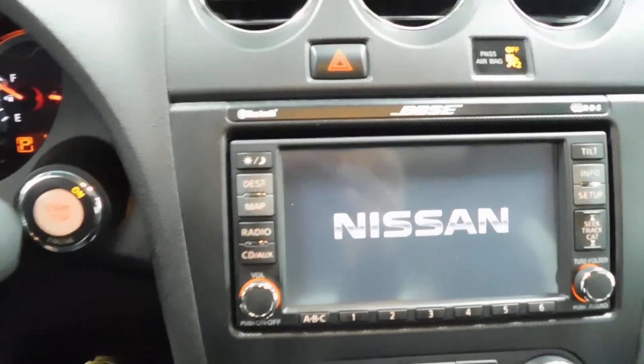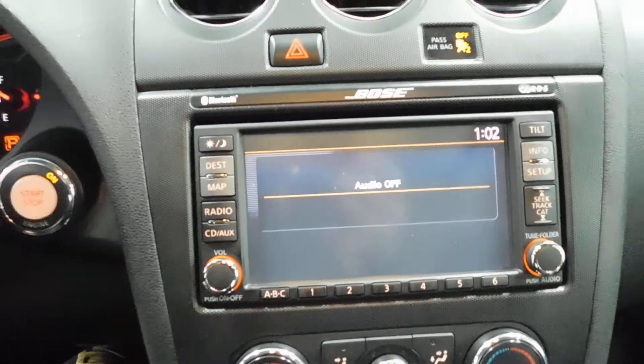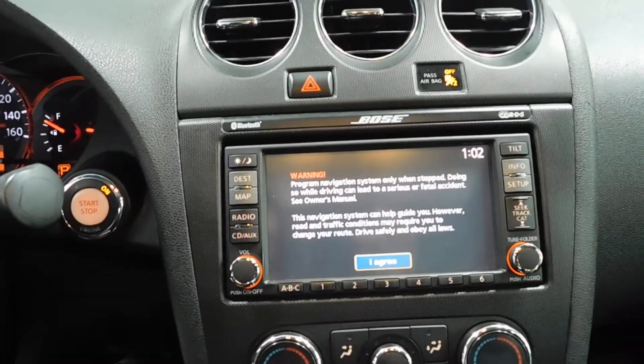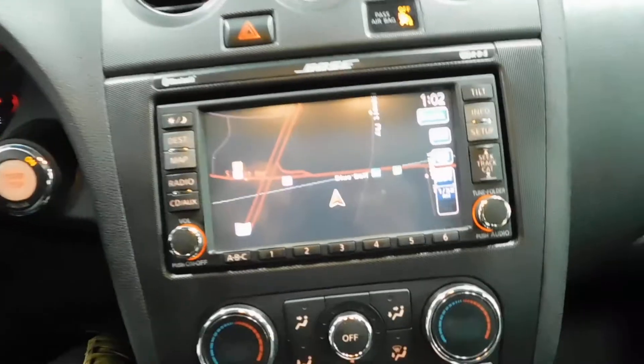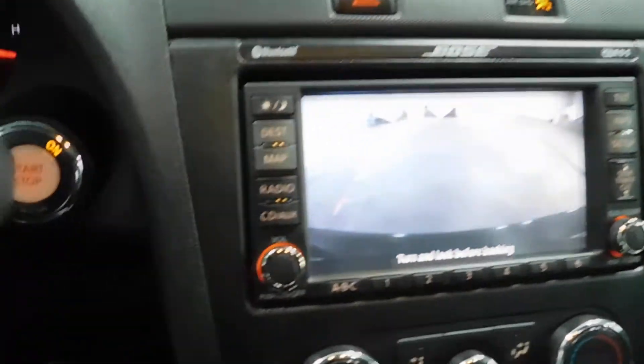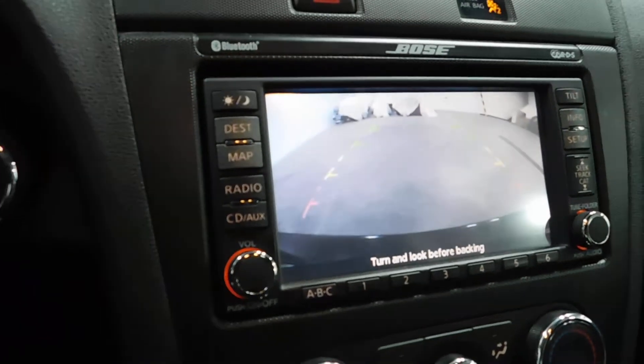On that main screen you've got the Bose premium sound system. Audio is off, but you do have the map navigation system right there. You also have the backup camera — put this thing in reverse and the backup camera shows up nice for you.